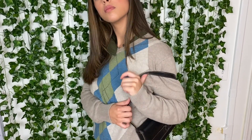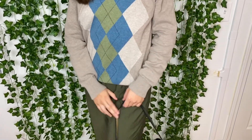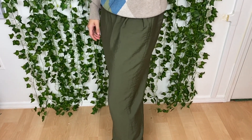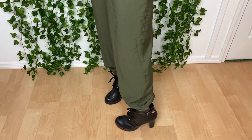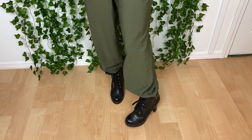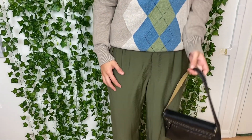Trinity gives feminine vibes to this dad sweater — it's a men's argyle sweater by Banana Republic. The purse is a leather Mondani New York purse. Those army green jumpsuit pants are from Forever 21; they cinch at the ankle to pop off these black boots that I got brand new on Facebook Marketplace for a fraction of the store price.